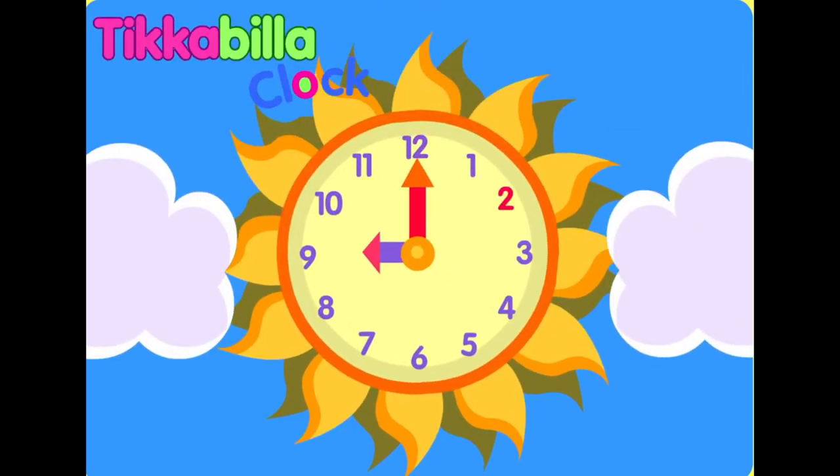Tickabilla, Tockabilla, Tickabilla, Tock. What's the time on the Tickabilla Clock?